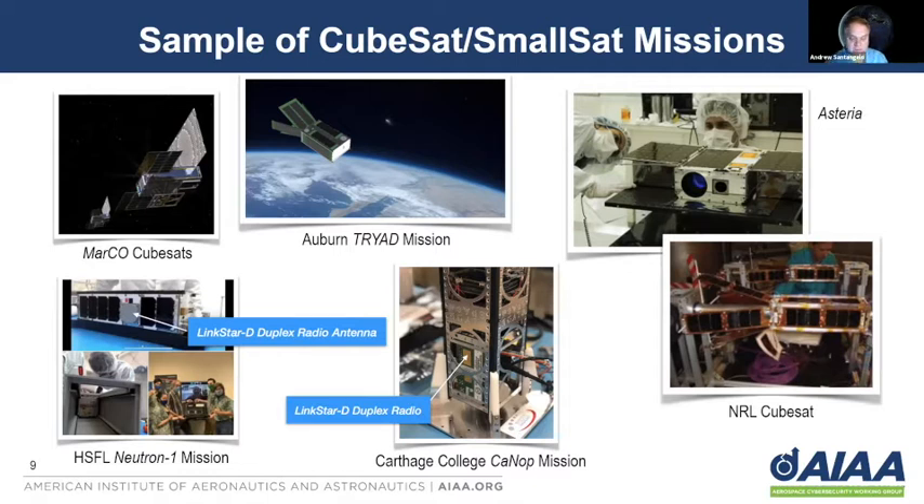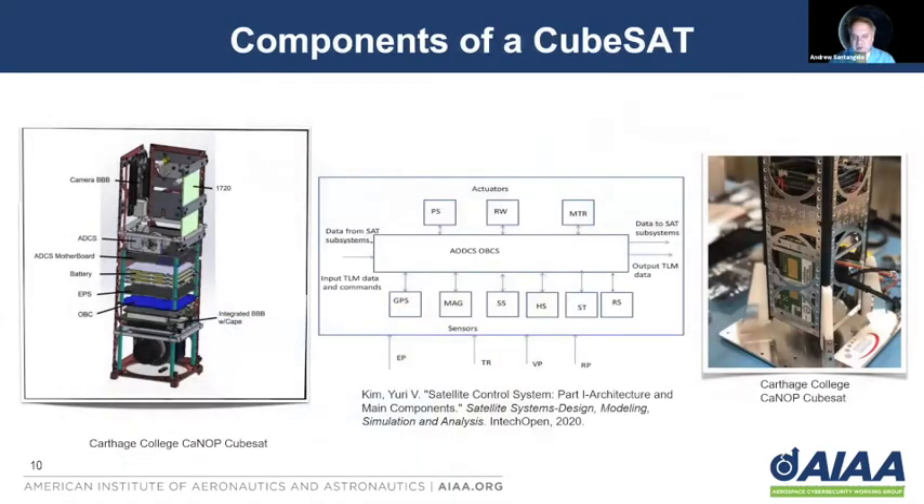In the case of the Neutron-1 mission, you can see we have the LinkStar-D radio and the antenna for the LinkStar-D radio. On the right, we have the duplex radio nestled in a 3U CubeSat — in this case, the CANSAT mission. The components of CubeSats are very similar to much larger satellites. The Carthage College CANSAT mission includes the payload on the bottom — a multi-spectral camera to image Earth's rainforest — but also an onboard computer, electrical power system (EPS), batteries, two other integrated computers including a BeagleBone Black, the ADCS (attitude determination and control system), including both the motherboard and the controllers, and the GSP1720 radio system we're going to be using for our demonstration today.